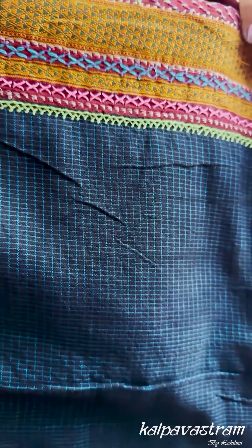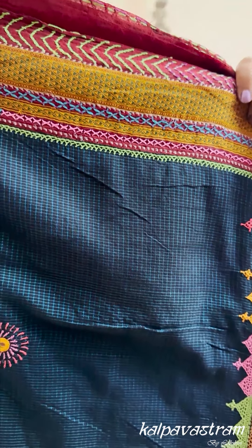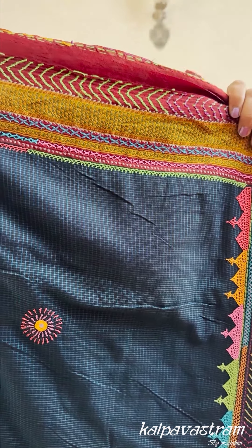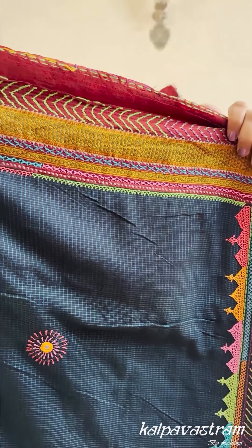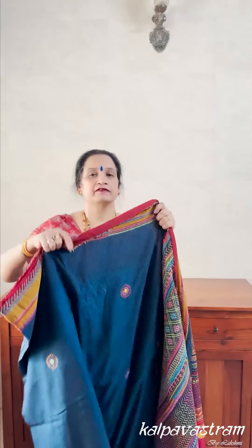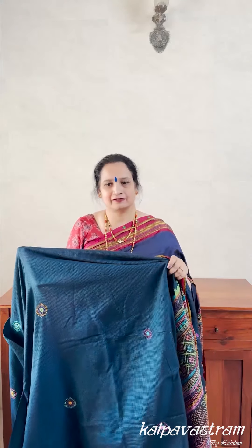The first saree I am going to present today is done on irkal. This is a cotton irkal. The body of the saree is cotton in black and it's got blue checks. The checks are in blue, the base is black, and the body is cotton. The blue checks are formed by silk threads. The borders are silk cotton and the pallu is in resham, that is silk. This irkal saree is woven in Karnataka, and here we have matched Lambani embroidery onto a saree woven in Karnataka itself.